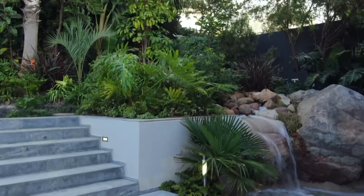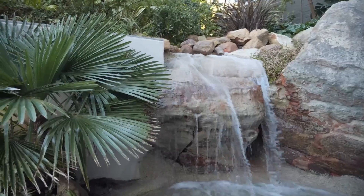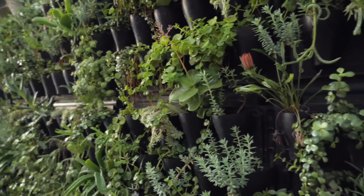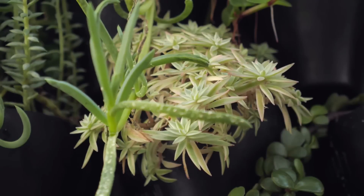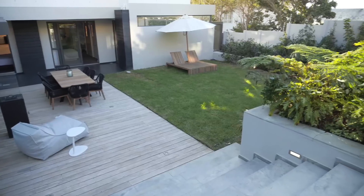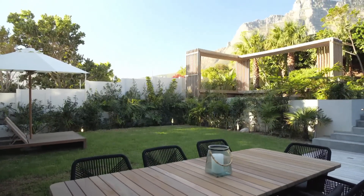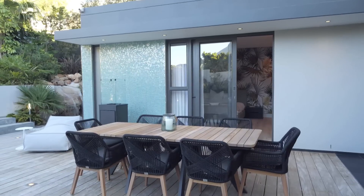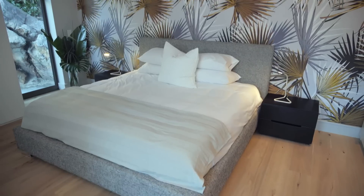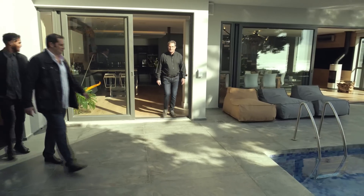There are two things you really need if you're going to have this kind of garden: good soil preparation and a good irrigation system. Eric has seen how doing it well can increase the value of a property by up to 20 percent. The garden really complements the architecture — the important thing is that it's an extension of the living space. Today's modern architecture allows gardens to be very much part of the living space, and it's got to complement the interior.